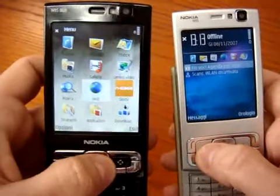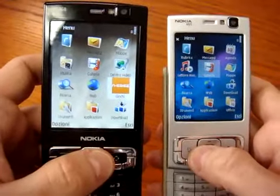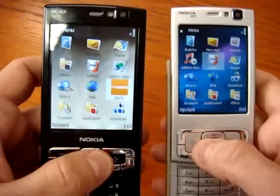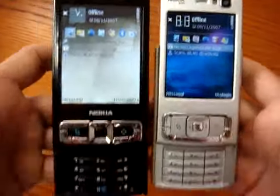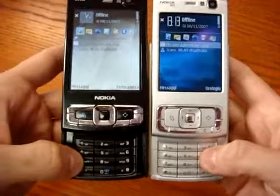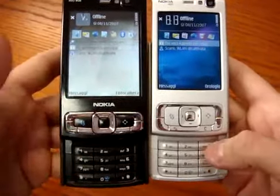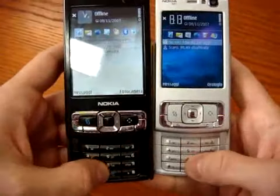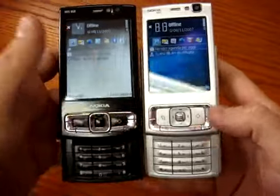Another main difference is the Ovi Store, which we won't show in this video since we already covered it in separate N91 and N95 videos. The keypad is the same, and this is really a pity because this keypad is not one of the most useful that Nokia has made — we were expecting something more.